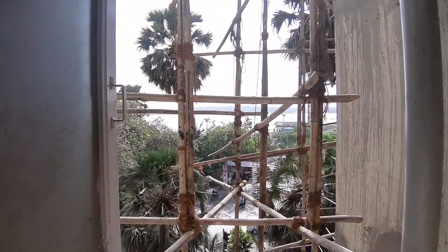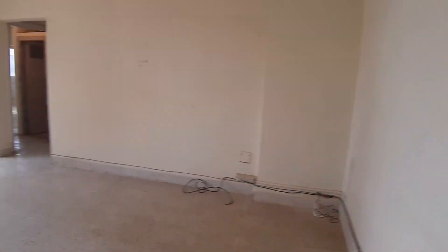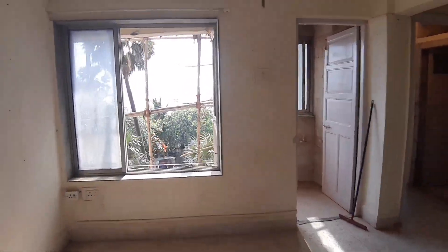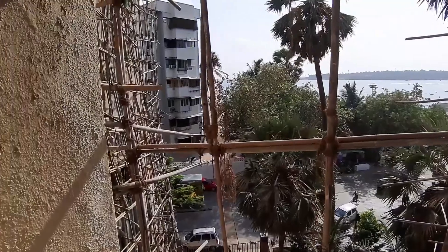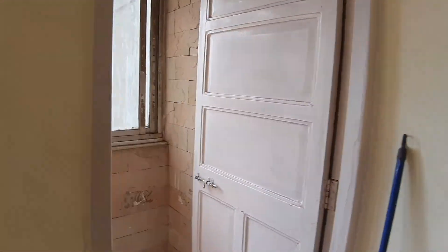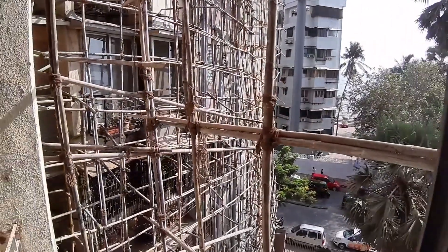This is total sea view — opposite Ganga Bhawan. We are in Everest above Scrumptious. This is the living room, and the living room has a balcony as well, with a big window facing the road and Ganga Bhawan right there. Everest is going under renovation — it should take about four to six months to finish. We are in the balcony of the living room.